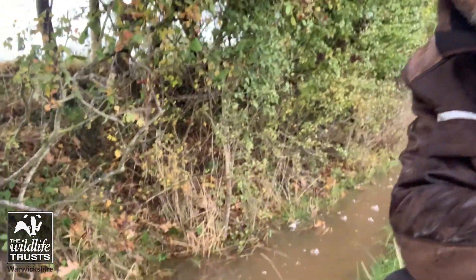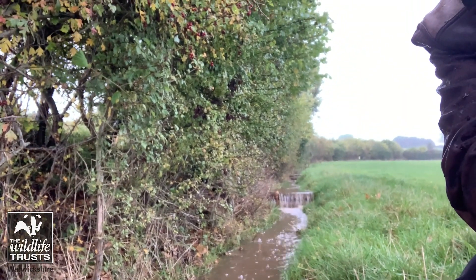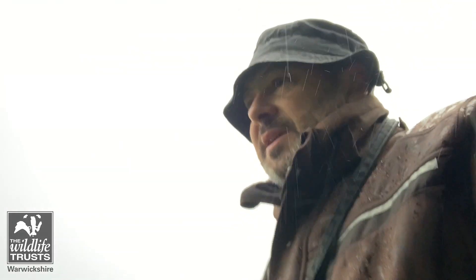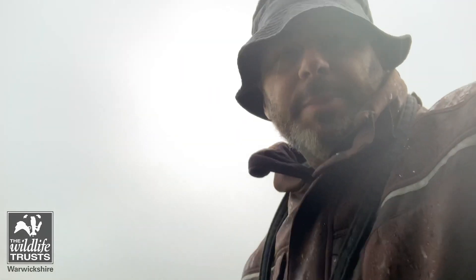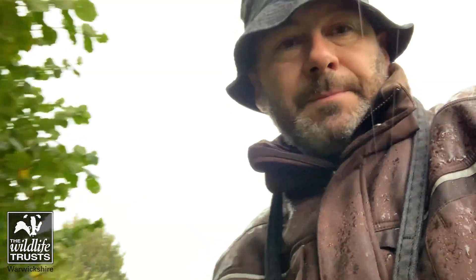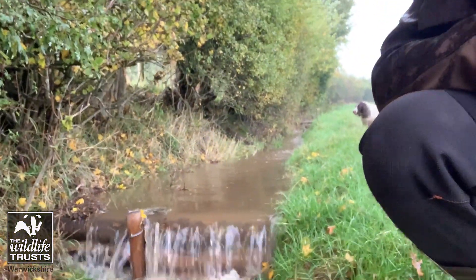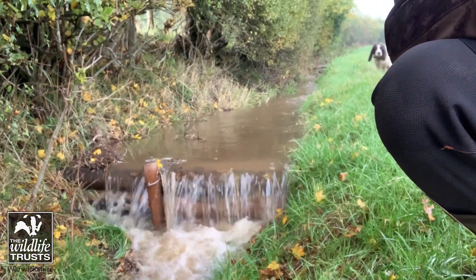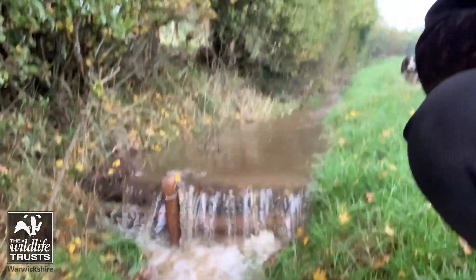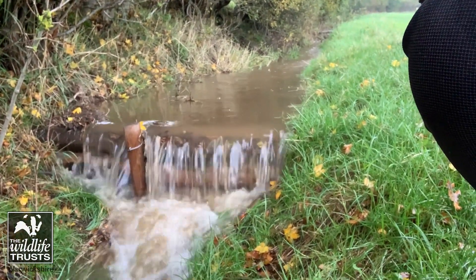Really pleased to come and see that they were. Let's go and have a look. These are basically little leaky barriers, and what they do is they just grab the water, put the brakes on it a little bit, and they just slow it down.